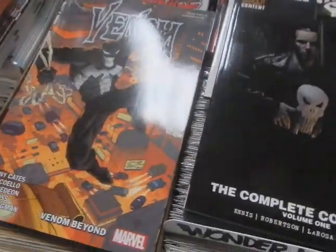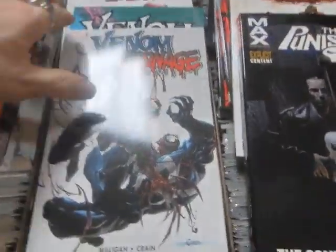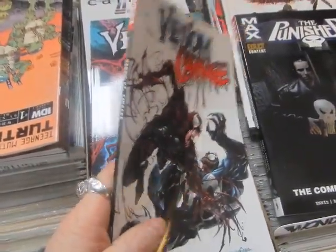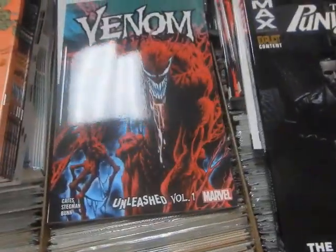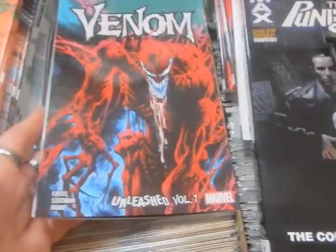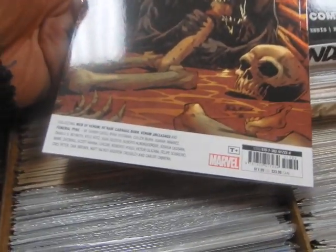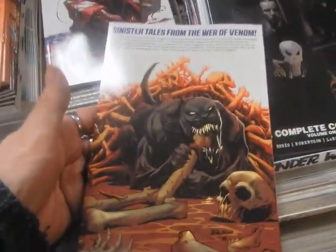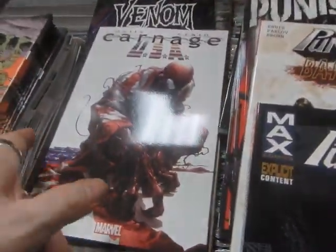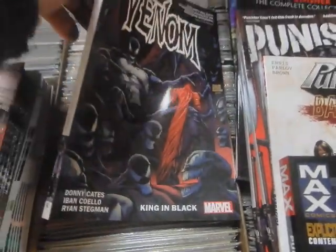Venom Beyond — this is Donny Cates, Volume 5. Venom Carnage — these things sell for me. I've probably sold 50, 60 copies since these things came out. Venom Unleashed Volume 1 — this was collecting Web of Venom, Venom Born, so a lot of different things collected there. Carnage USA. We've got Venom King in Black, Volume 6.